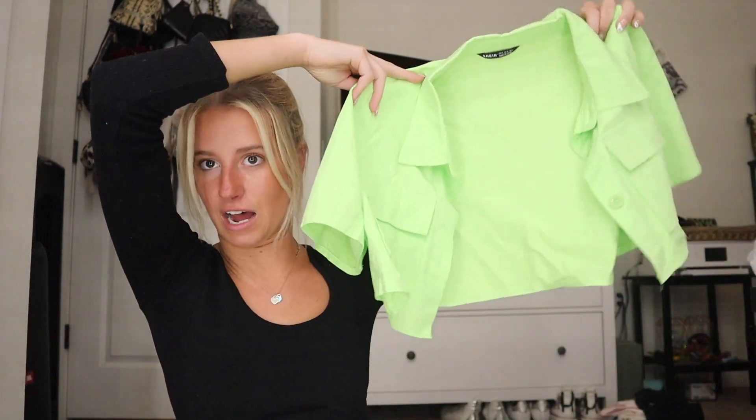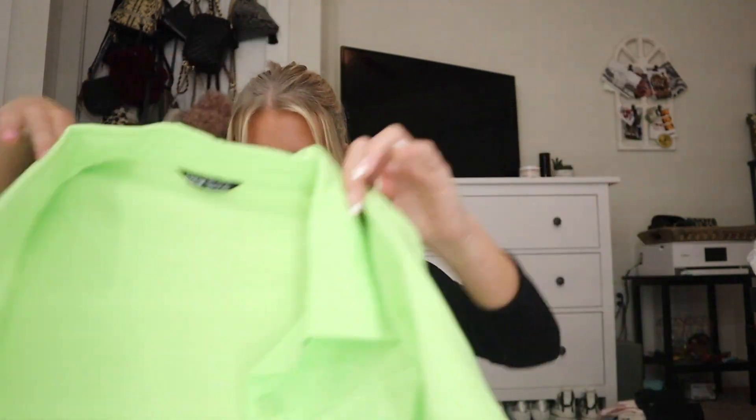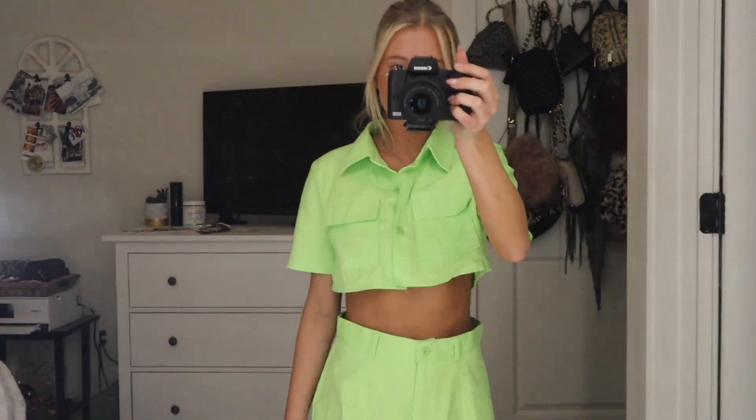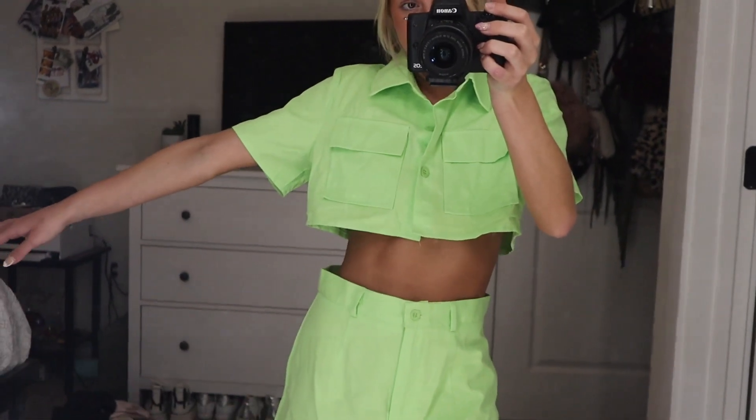The next thing that I got from Shein was just this two-piece which I think would be so cute. Really liking green nowadays — I don't even know if it's my color, but I don't care because it's cute. This is the top — look at that, so cute and cropped — and then it's just these shorts. Come on, that's so cute. I'm getting brunch spring vibes, you know — that'd just be adorable.